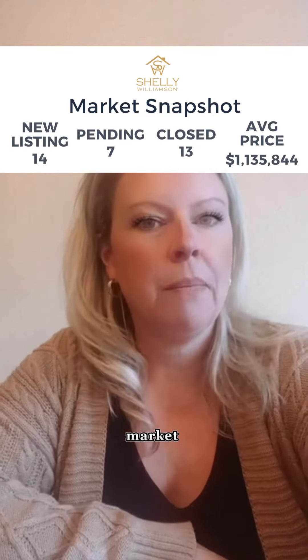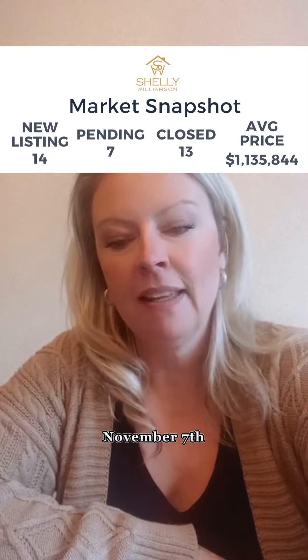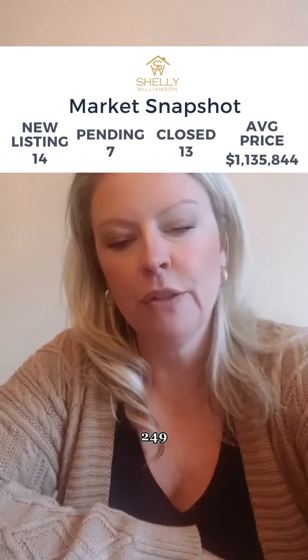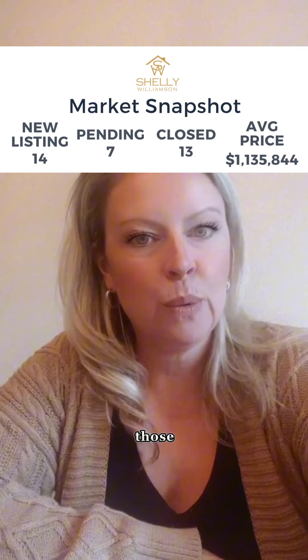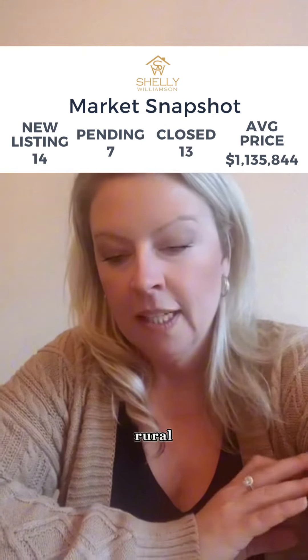Hey everybody, here is your market snapshot for Halton Hills for the week of November 7th. Halton Hills overall currently has 249 active listings. There were 11 sales — the majority of those were in Georgetown, a couple in Acton, and there was one rural property that sold.